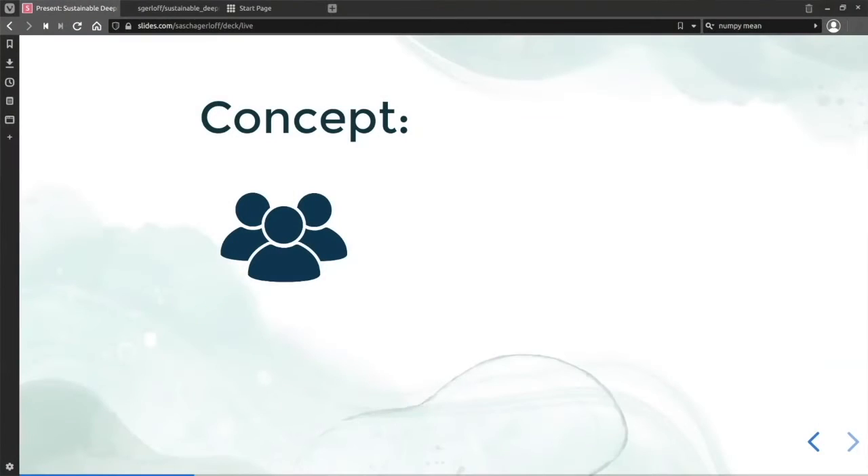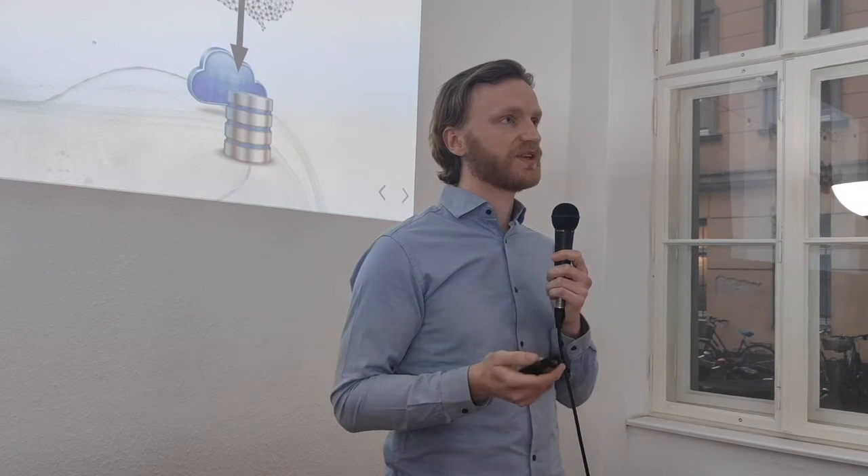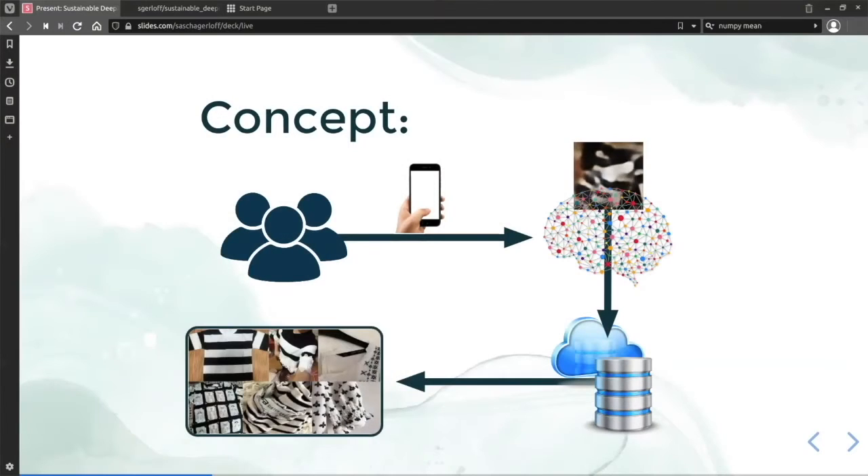A user inputs a picture into the application either from their phone or from a desktop. This picture is fed into a model that we designed, which we will get further into in the rest of the presentation. The representation that comes out of this model is compared to a database of all the pictures available in the second-hand market, and the 10 most similar items get returned to the application, giving us a happy user in the end.